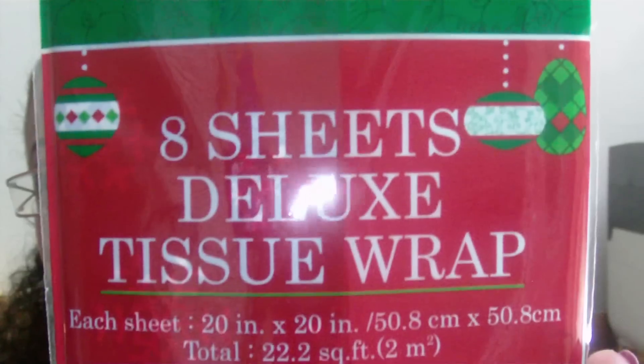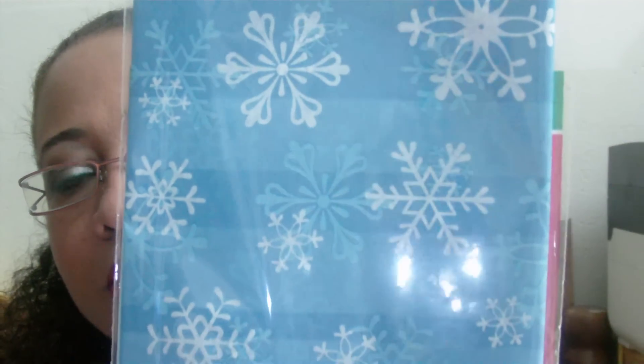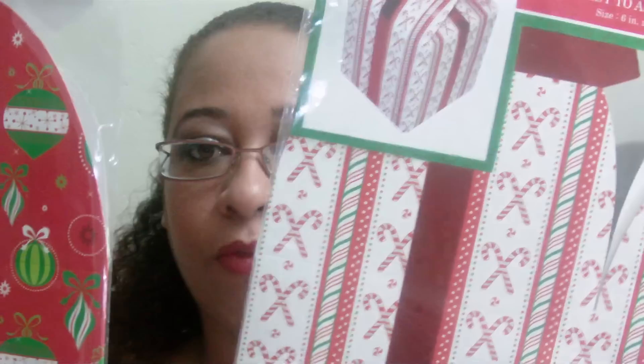I also got this eight-sheet deluxe tissue wrap. It comes in plain blue and this nice blue snowflake pattern. It's eight sheets total — four plain and four patterned. Then I got these two gift boxes.